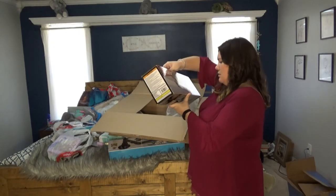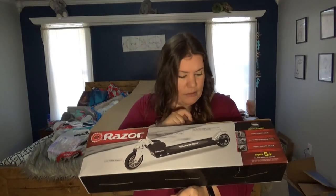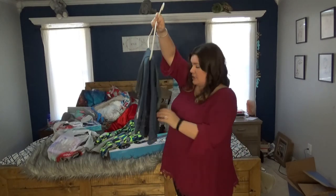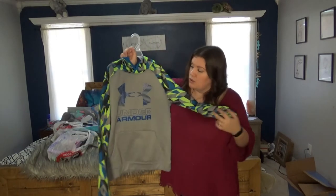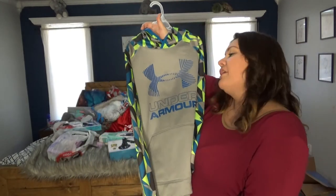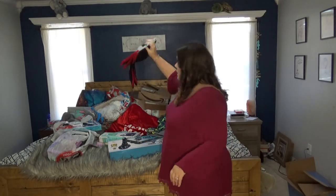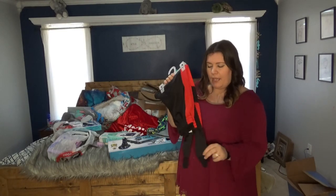I also got another scooter — a Razor. I forgot to show the clothes earlier: three pairs of blue jeans, a super cute Under Armor hoodie in bright blue and green to go with some Under Armor pants — his favorite colors. And a pair of red and black athletic pants as well.